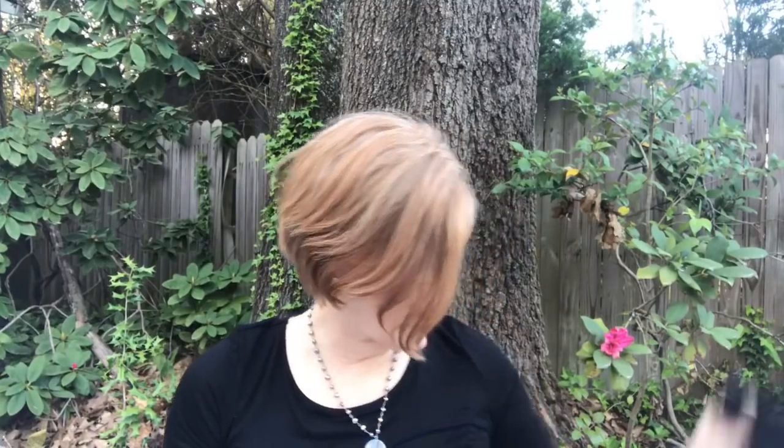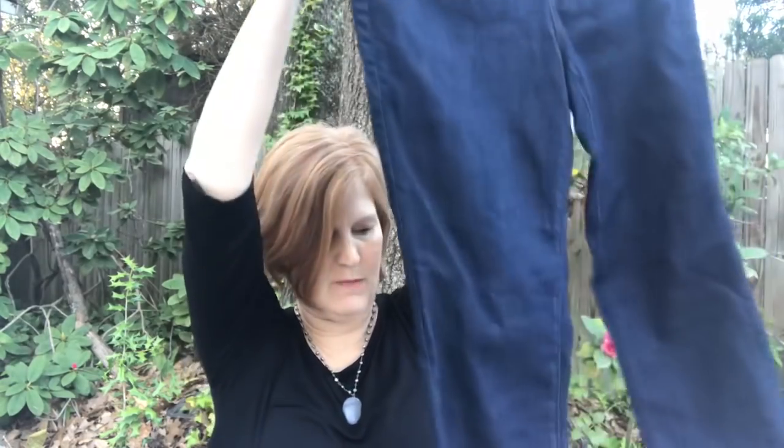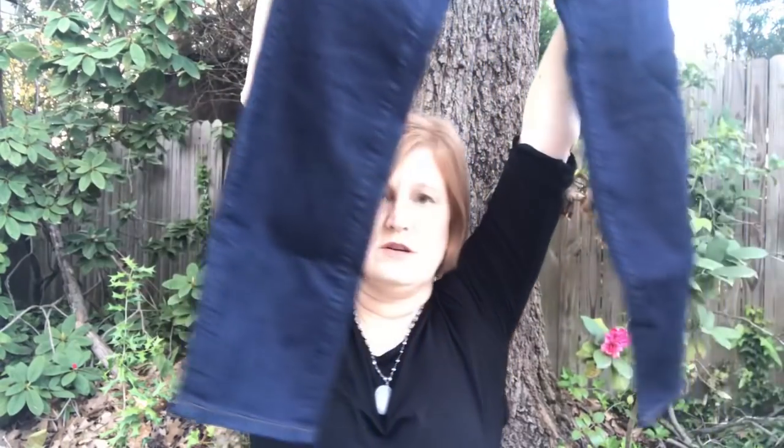The next thing is another pair of denim and these are by The Loft. These still have the tags on them. They are petites though, so I don't know if these are going to fit me. They are $19.99. It doesn't say what kind they are, like a skinny, but it's just a little crop — and I do love Loft jeans. These look really cute.